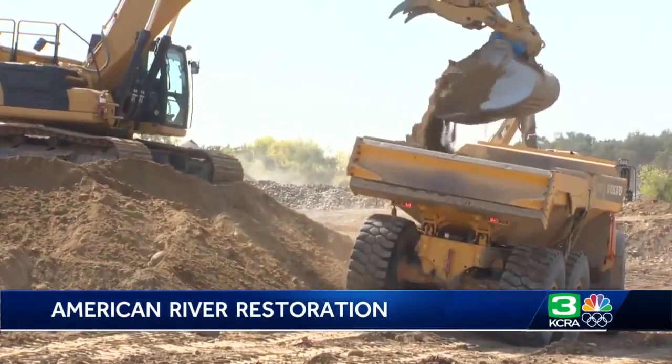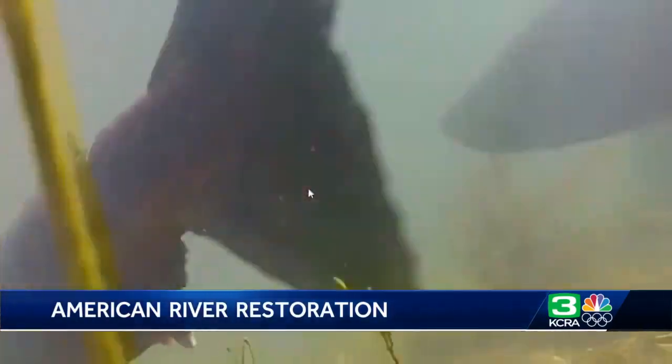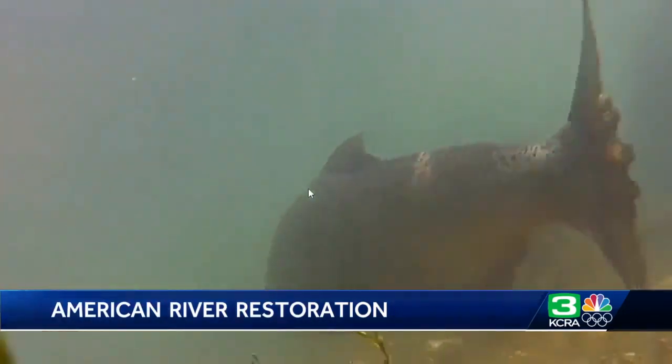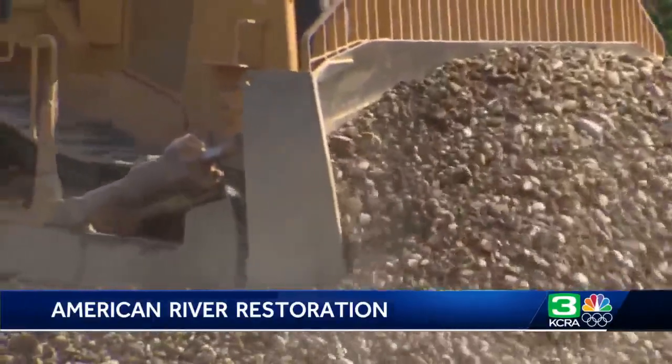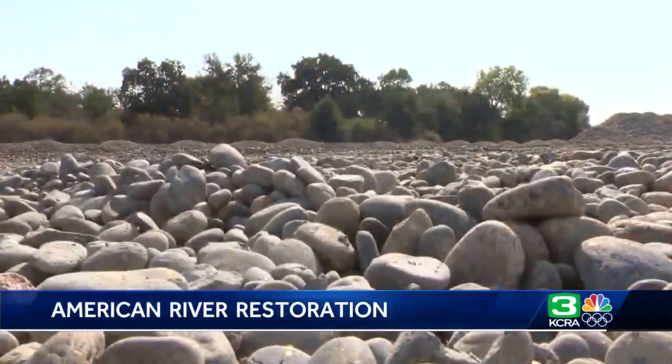Workers carved out a new alcove for young Chinook salmon and steelhead trout to grow and hide from predators. And they moved lots of gravel here that adult fish use when laying eggs. Their habitat has been degraded over time, mostly due to the presence of Folsom and Nimbus dams just a few miles upstream from us.